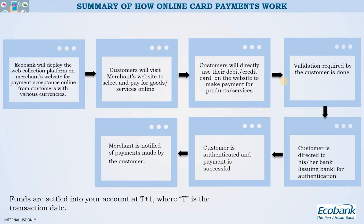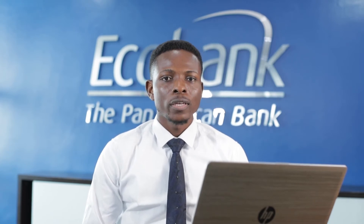For some businesses, you might require some sort of validation. For example, for a university, you might want to validate your students using their matriculation numbers or school numbers. Once that validation is done, they make payment via the payment gateway. The customer is then directed to their issuing bank for authentication. This means the solution is secure for you, the merchant, and also for your customers — the customer is authenticated to confirm the transaction is not fraudulent.